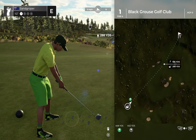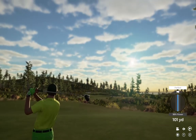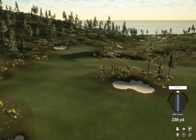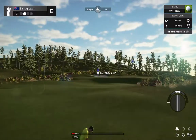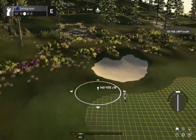First drive into the short stuff and we'll be on our way. Good little shot there. We've got about 135 yards or so to go from here.